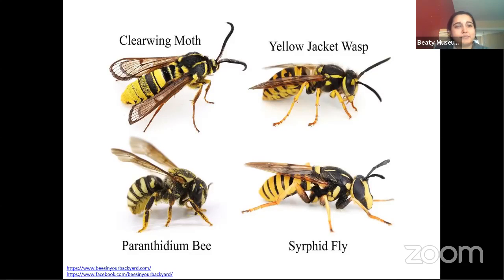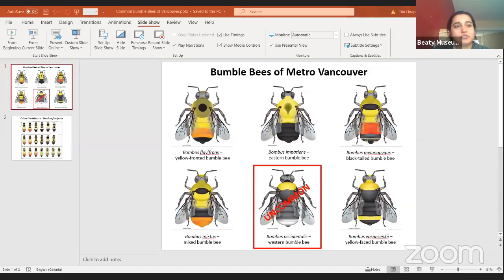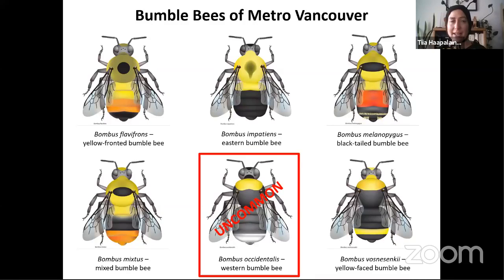Judy asks: my mason bees work so hard carrying soil and pollen back and forth. How many trips do they make to enclose each egg? It depends on the bee — it often takes around 20 to 30 trips for each pollen bundle they leave for the young. That's another reason why native bees can be really effective: because they can be smaller, they have to visit more flowers to get the pollen they need, and more visits means more pollen moving around.